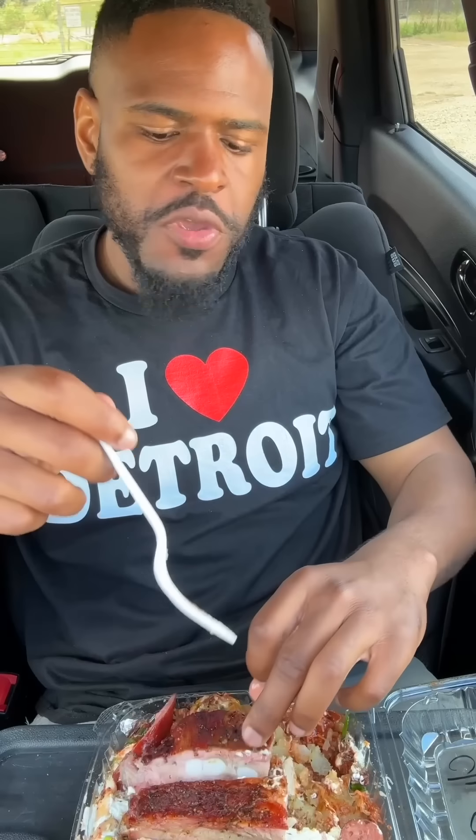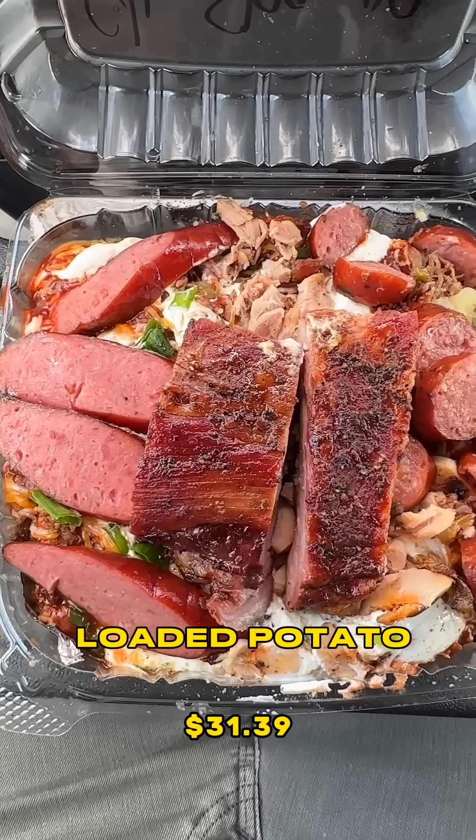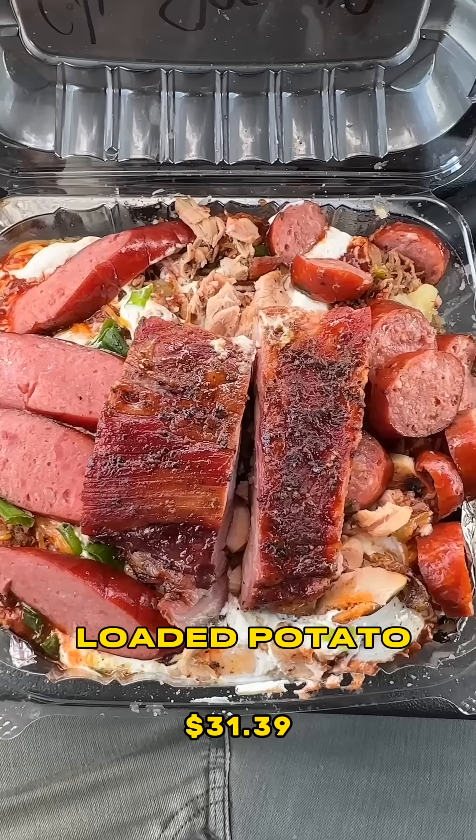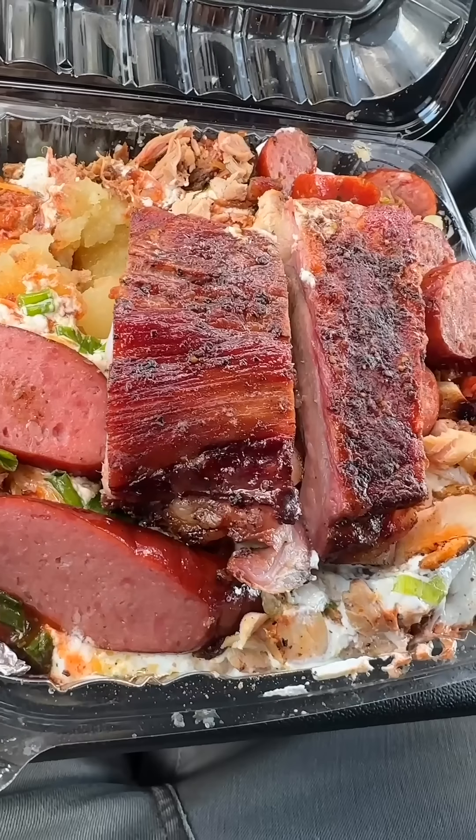Chopped brisket, links, sausage, chicken, ribs, with scallion, cheese, and obviously the baked potato. You can get this mild or spicy — I got both. I didn't know really what to get because I didn't want it to be too hot, and I didn't want it to be flavorless. If you get it, get half and half.